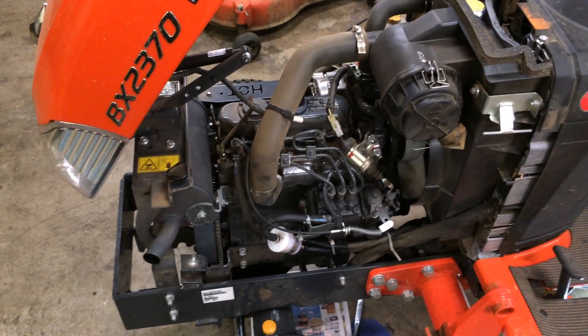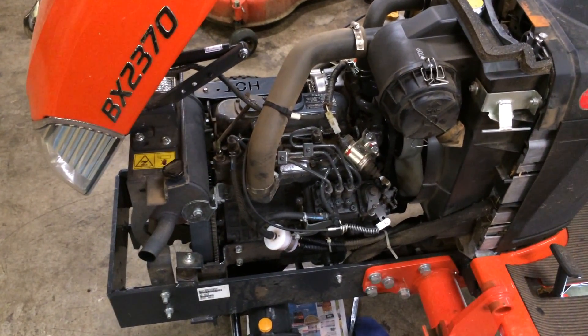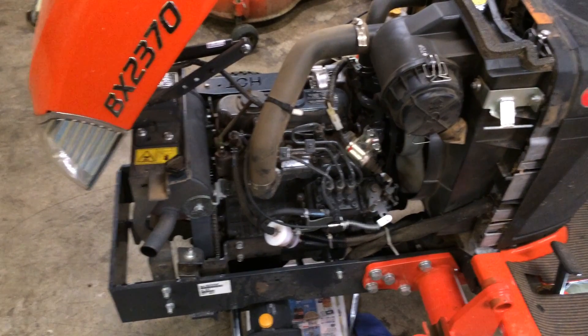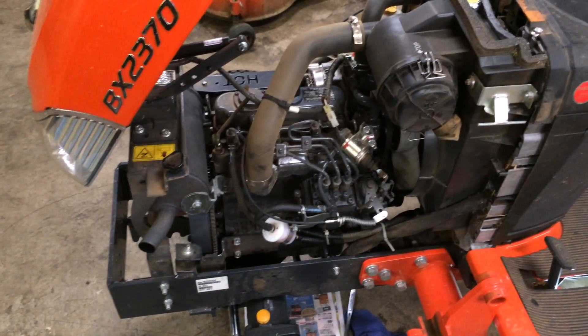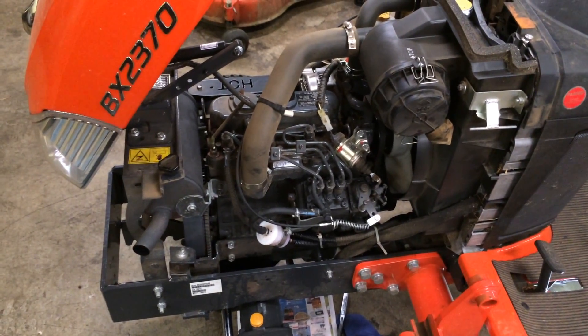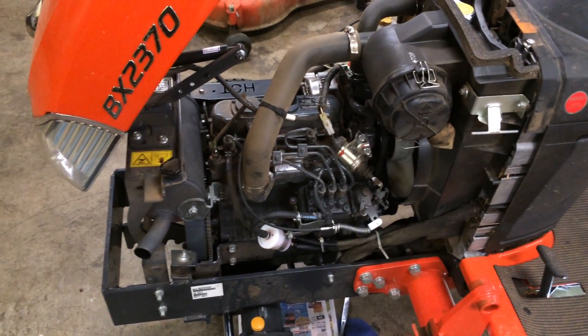Today we're going to talk about diesel motors and surging. This particular unit right here is surging due to lack of fuel — it's starving for fuel. This may be a cause of something going on with you. It's pretty simple to explain: the motor runs fine and all of a sudden it dies down, then picks back up and dies back down.